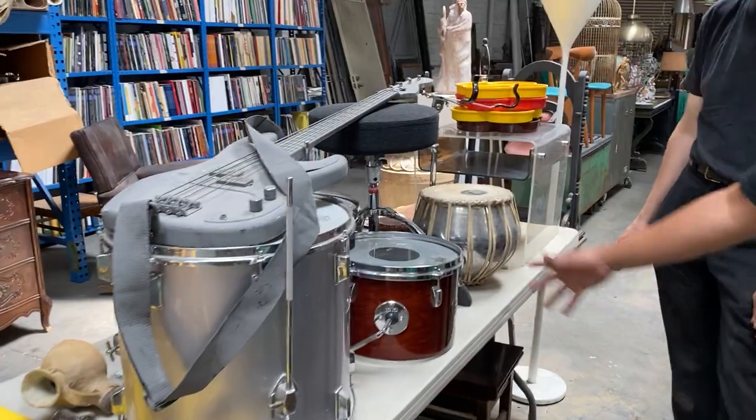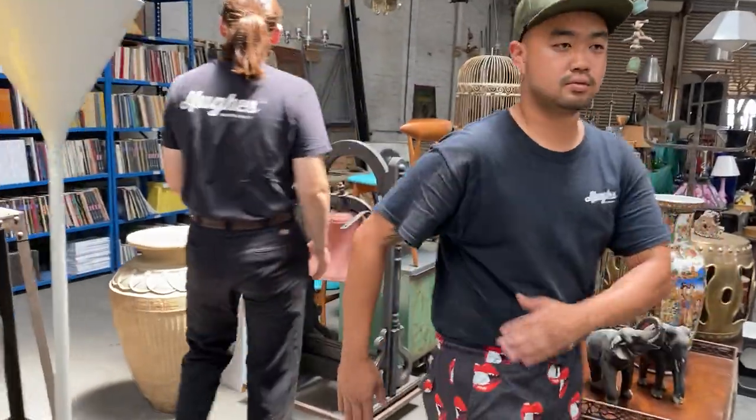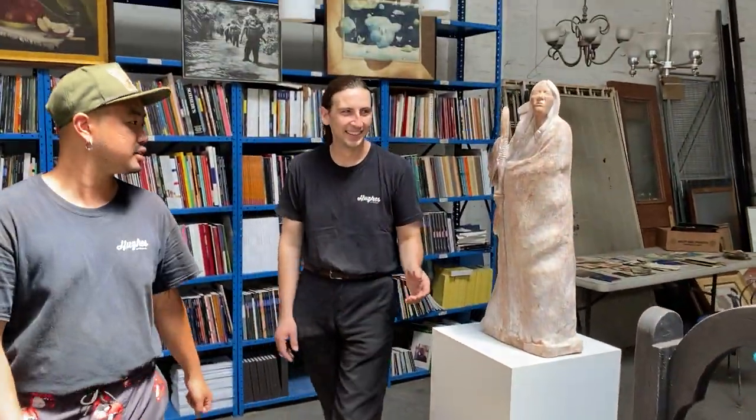Some instruments — a few drums, a little bass. We can go over here. Really nice bell — for when supper is ready.